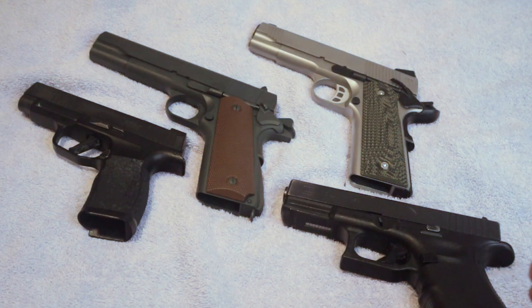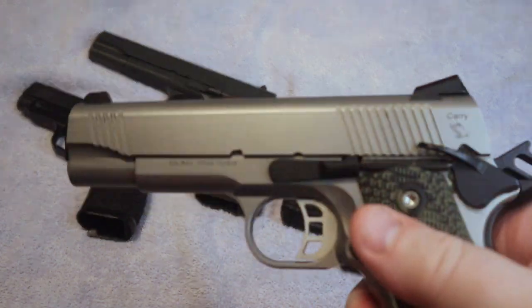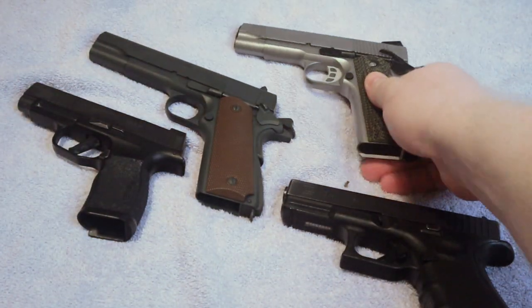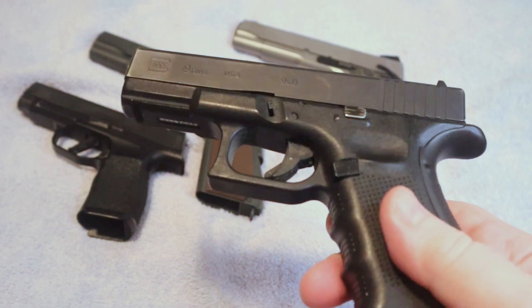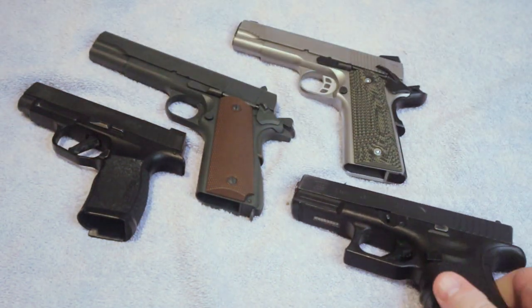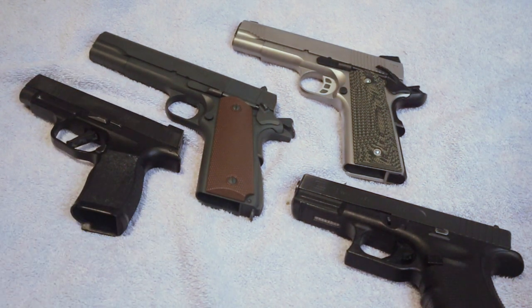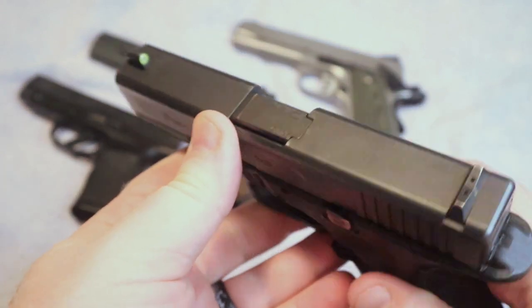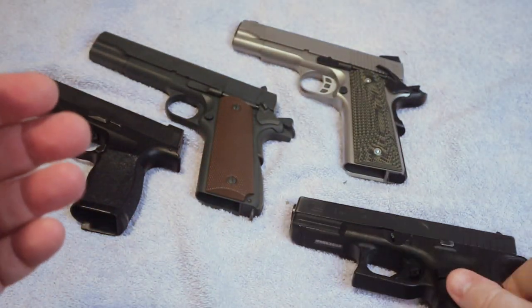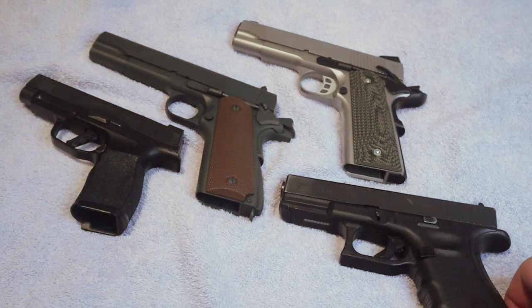Your choice comes down to whether you want to carry something like a 1911 in nine millimeter with 8 to 10 round capacity, or a polymer gun in nine millimeter with much higher capacity. The choice should fit your lifestyle, your daily life, and your comfort level. Some folks are perfectly happy with a six-shot revolver; others want 15 to 20 round magazines. But is the 1911 still relevant? In my opinion, yes.